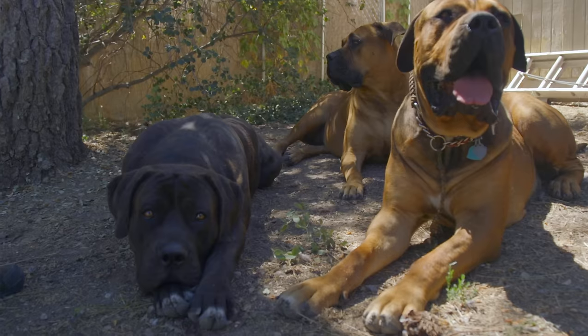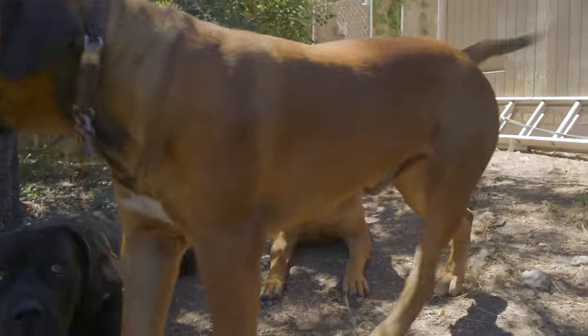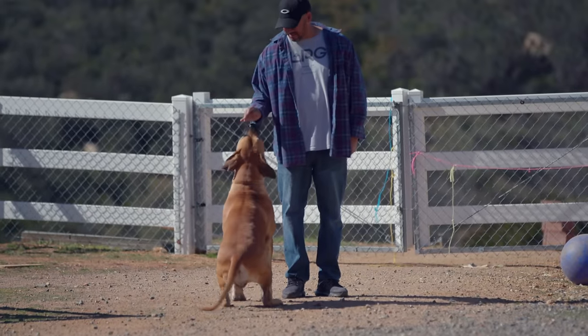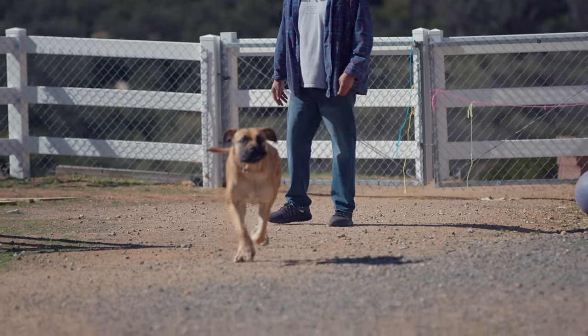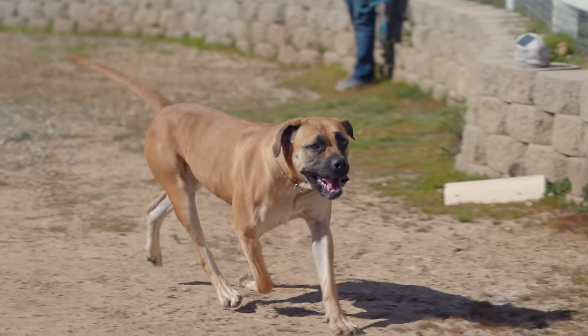The Boerboel is pretty easy to care for as far as grooming goes. They need their nails done on a regular basis like any other dog. A simple brushing a couple of times a week is great for their coat — they do shed a lot, all year, but brushing a couple times a week helps. If you're in a warmer environment, give them a bath once or twice a month — no more than that because it dries out the natural oils in their coat. Wiping out their ears every week is important because they are so prone to yeast infections — you want to keep a good eye inside those ears.